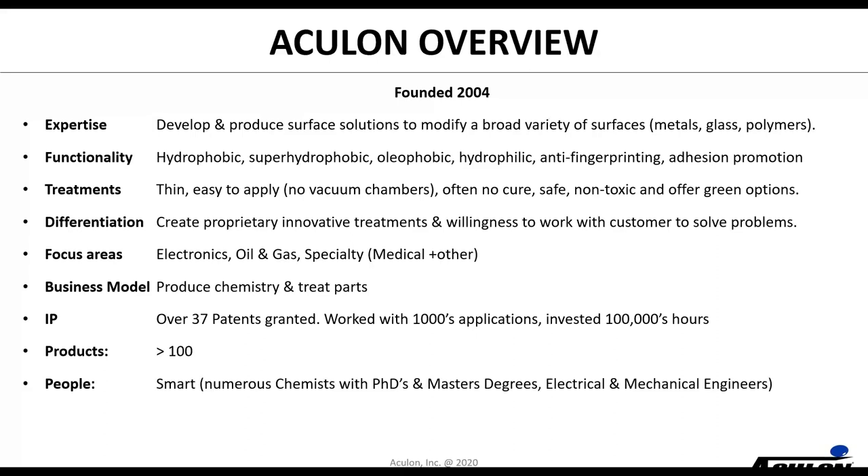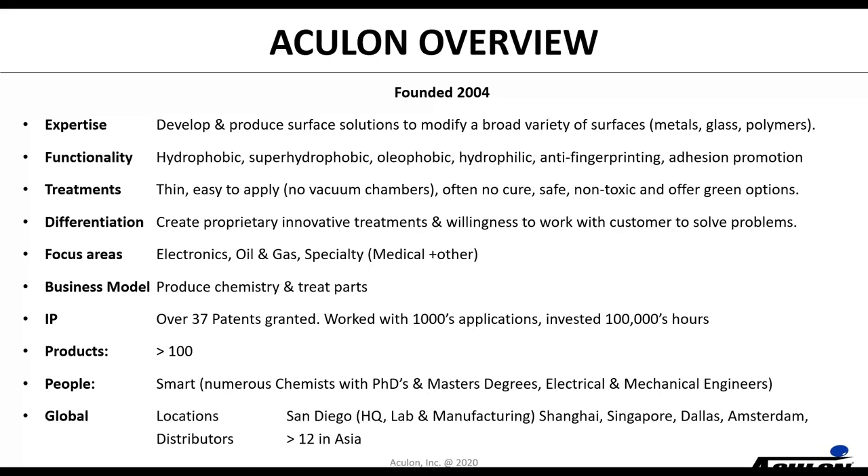Our team includes numerous chemists with PhDs and master's degrees, as well as electrical and mechanical engineers. We are global in nature, headquartered in San Diego, California — where we do our lab work and some manufacturing. We have offices in Shanghai, Singapore, Dallas, and Amsterdam, and in Asia in particular we have a pretty good network of distributors.